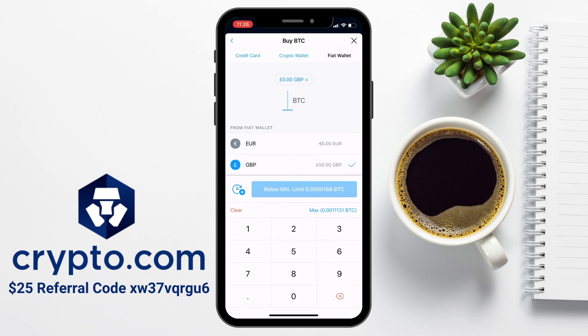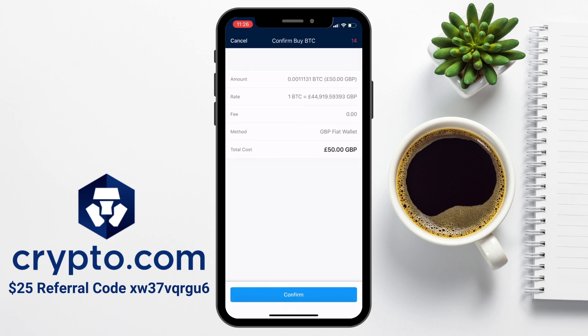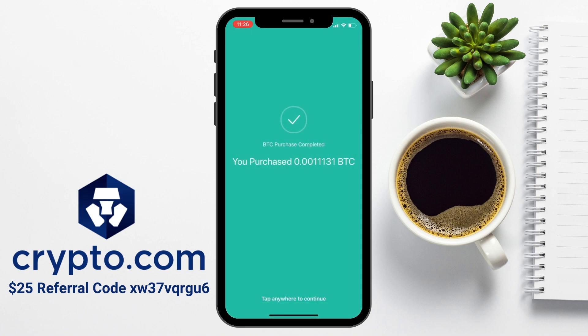Then you can type in the amount of Bitcoin that you'd like to buy — this is in Bitcoin. If you're not too sure of the conversion, you can usually do a quick Google search for the conversion of GBP to BTC. I'll be buying the maximum available, which I can do by pressing the max button. If I press buy at the bottom of the screen, I'll then be shown a preview of my order showing the amount, the rate, the fee — which is zero — the method or how I'll be paying, and the total cost. I'll just need to confirm that, and once that's gone through, it will confirm your purchase. You can tap anywhere on the screen to continue.